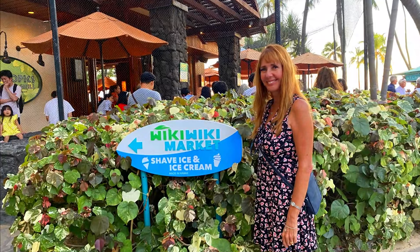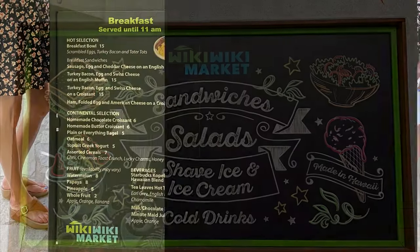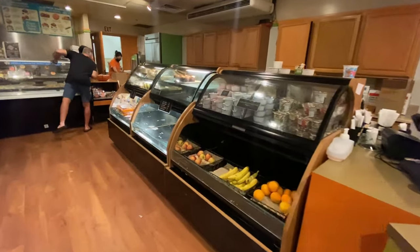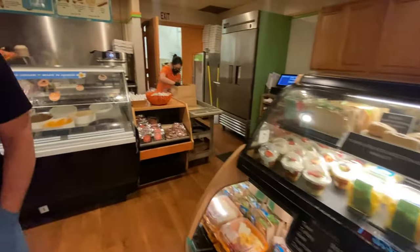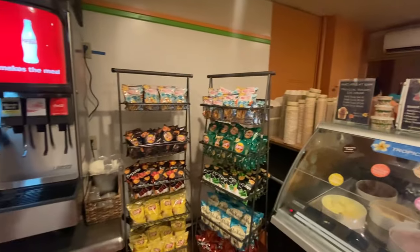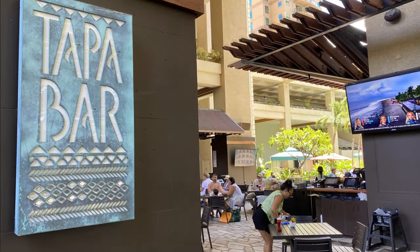If you want to grab something quick to eat, head to the Wiki Wiki Market — they offer sandwiches, salads, and to-go type items. Their breakfast sandwich was really delicious. This is also where you can get some yummy shaved ice.